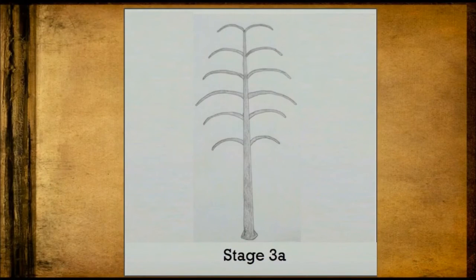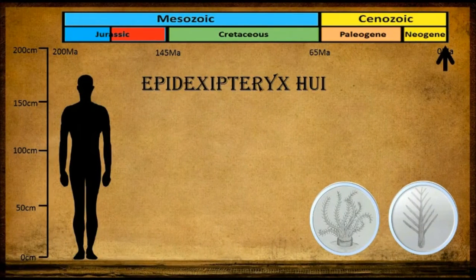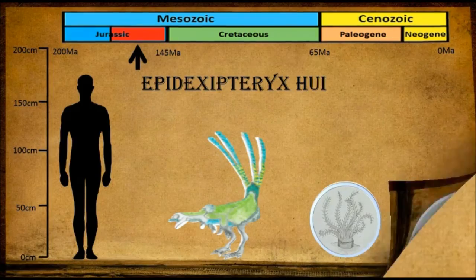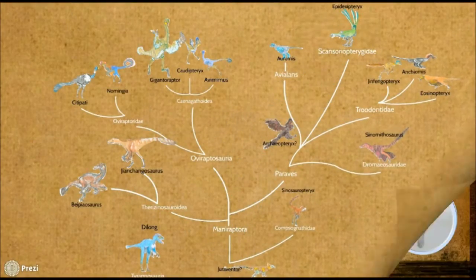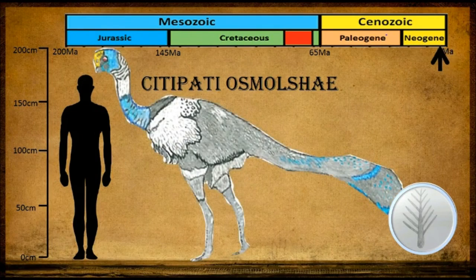Stage 3 feathers had two forms. One involved the fusion of barbs to form a rachis with still distinguishable barbs, and the other involved the development of barbules from pre-existing barb ridges. Both these types can be seen on Epidexipteryx hui. Its body was covered with barbules, and its tail feathers were composed of ribbon-like quills of incompletely fused barbs. Another species with stage 3 feathers is Citipati osmolskae, which has been found in a brooding position suggesting bird-like behaviour.